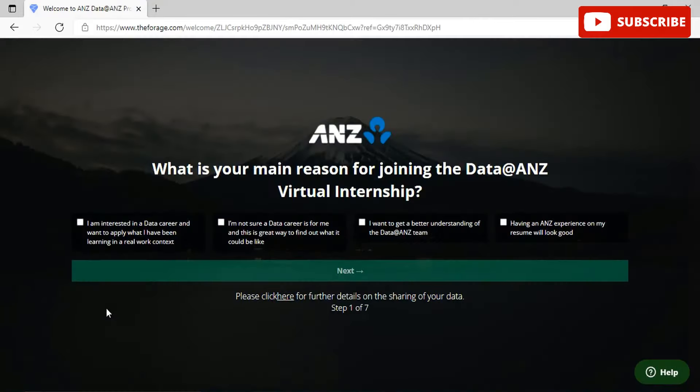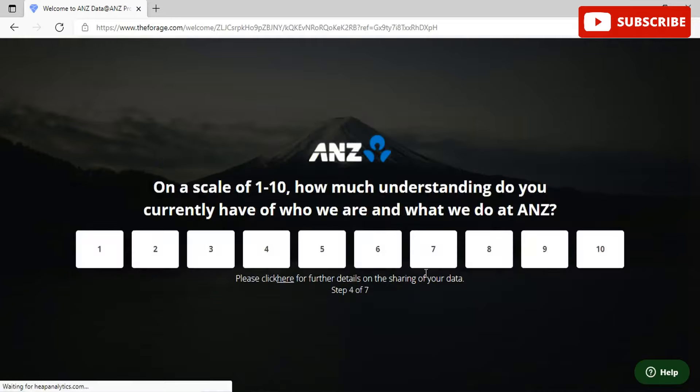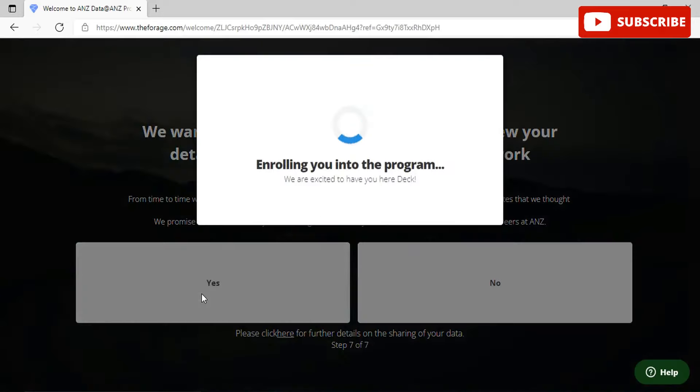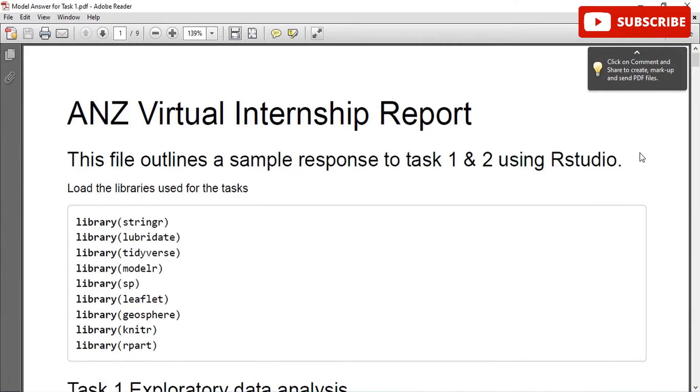Click on Register Now and you'll be redirected to answer certain questions before starting the program. Once enrolled, you'll see the first task — exploratory data analysis — which is a mandatory task. This internship has two mandatory tasks and three bonus optional tasks. You will be provided with a certificate even if you complete only the two mandatory tasks.